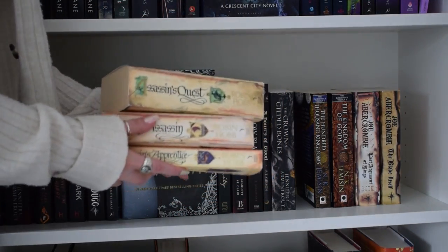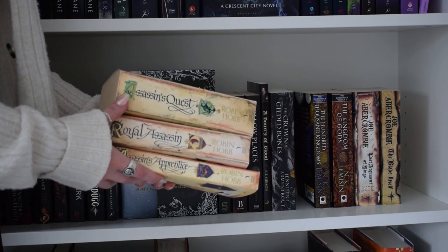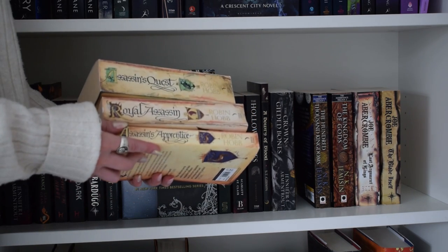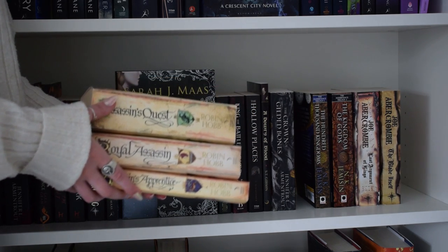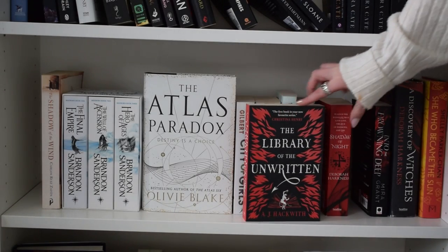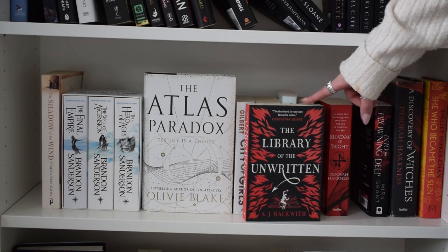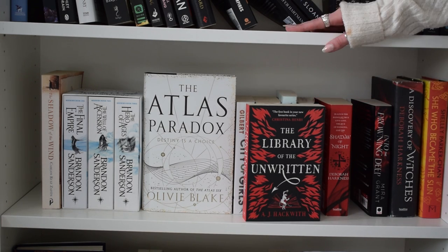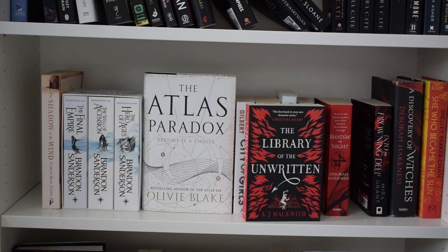I'm also going to get rid of this series by Robin Hobb - I'm just not interested in reading it. I know people love it, but I've never ever wanted to pick it up and I've owned it for about three years. I think I might also get rid of 'Library of the Unwritten' by A.J. Hackwith - I've heard very good things, but it's been on my shelf for about two years. I actually did try it once, read the first ten pages, didn't like it, and put it down. So it needs to go.